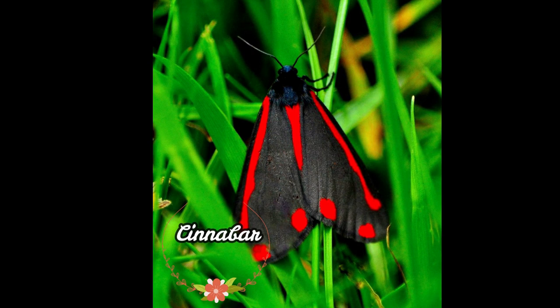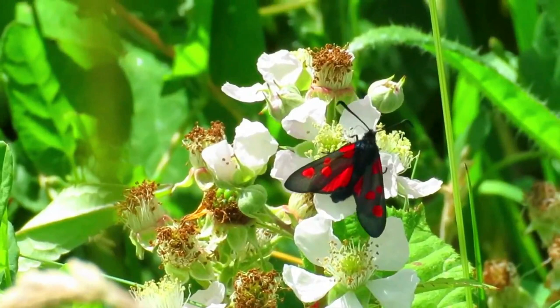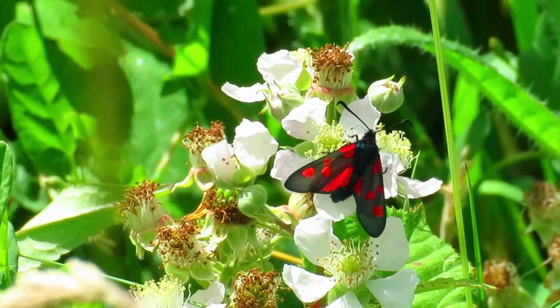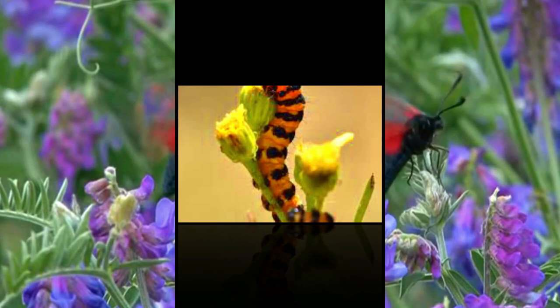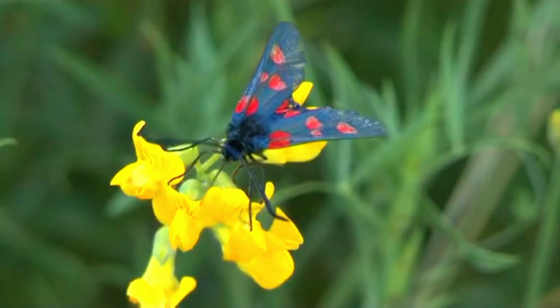The Cinnabar Moth is a lovely, brightly colored moth that can be found all over Europe. The red markings on the forewings and scarlet hindwings distinguish this moth. Meadows, wastelands, and downlands are where they live. Cinnabar Moth larvae have a bright orange body and are as colorful as the adult moth. They eat ragwort leaves, which are poisonous. The bright color of the larvae serves as a warning to predators.